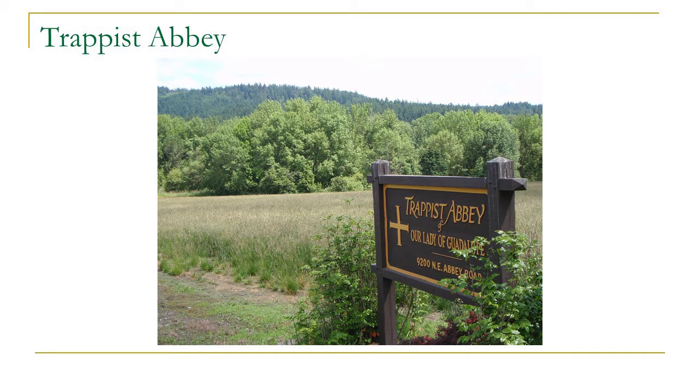The Trappist Abbey is also a client — a very unique ownership of 1,300 acres in Yamhill County. We do some harvest there every year, and it's also an example of a property with quite a bit of oak, so our work there involves balancing timber harvesting with the oak restoration work we've been doing.